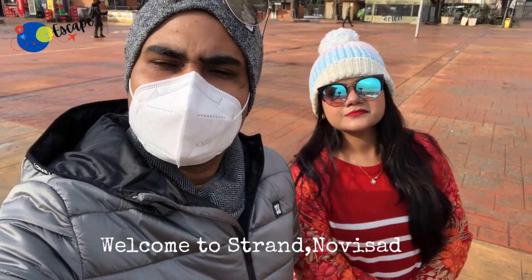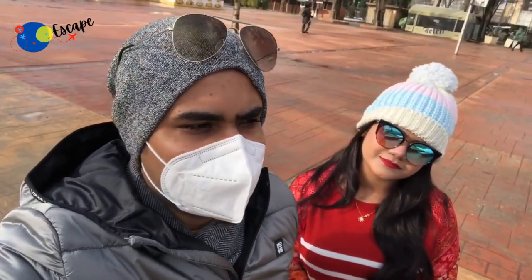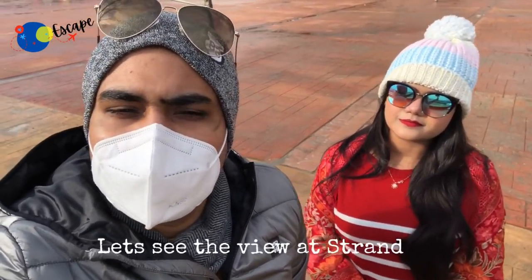Now we are at Novi Sad. This Strand is a small beach that is in the Danube River. This Strand offers a view of the river and the bridge.